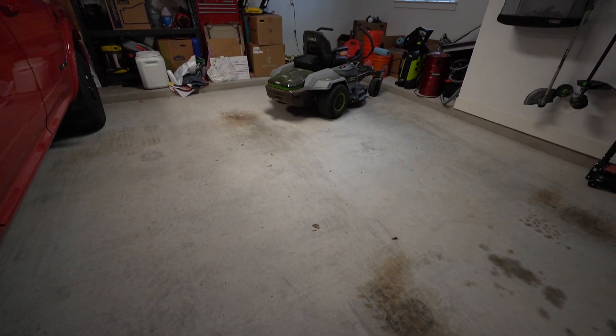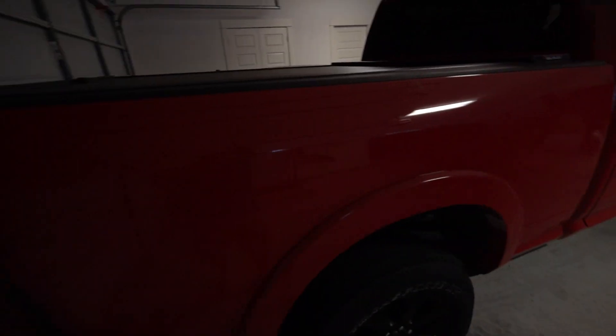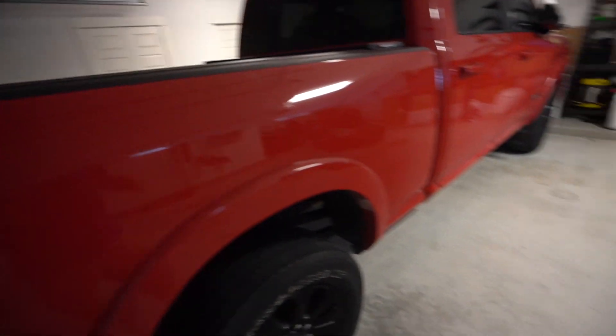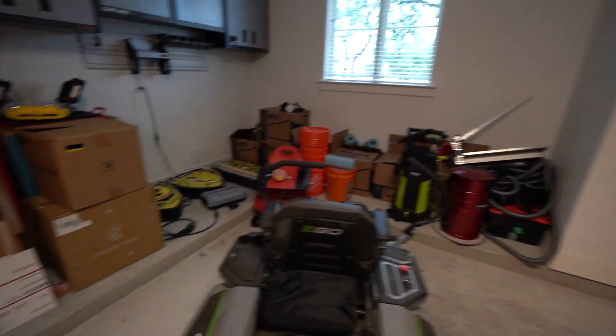We're going to put in Swisstrax flooring. I actually have all my Swisstrax tiles in the truck from the old house, and we're going to install those later today.